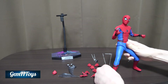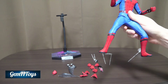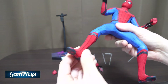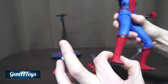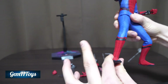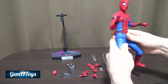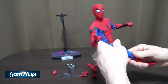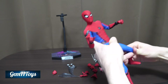Unlike the Homecoming version of this figure, where the ankle material would sink and make the boot look strange, this version does not have that issue — it's been corrected. That's a nice improvement this one has over the previous version.